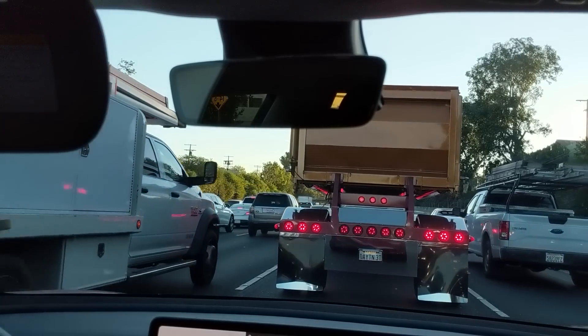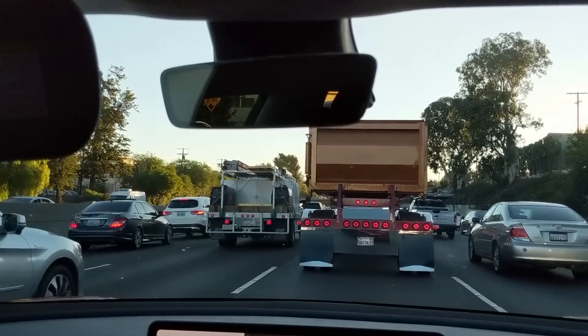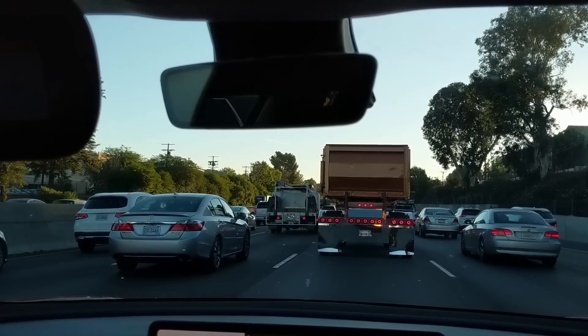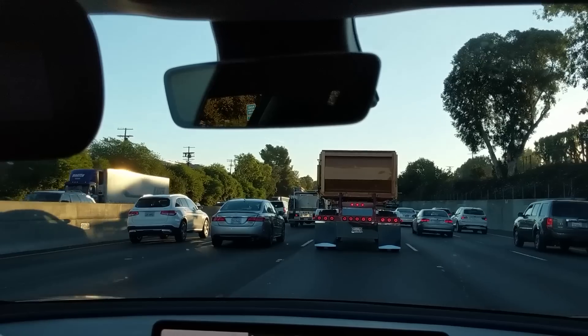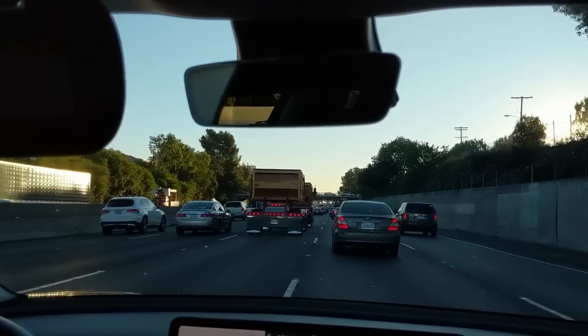I thought I'd show how NavVon AP works in Los Angeles traffic. This is a typical stop and go. Sorry I didn't have the camera set up properly, so you can't really see the screen. We do fix the camera position about halfway through the video. Even in this relatively slow traffic, NavVon AP is able to change lanes as long as there's a decent-sized gap right after this car passes.